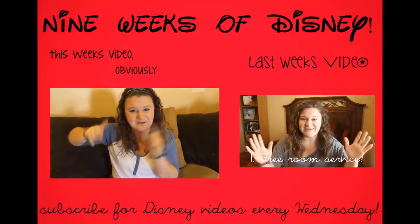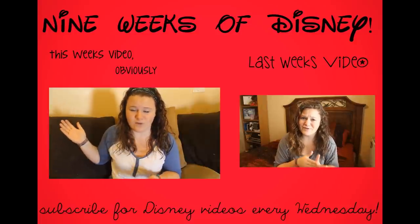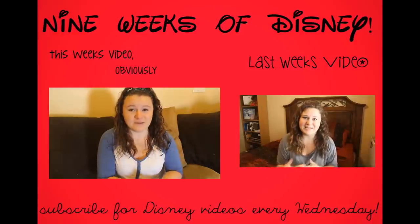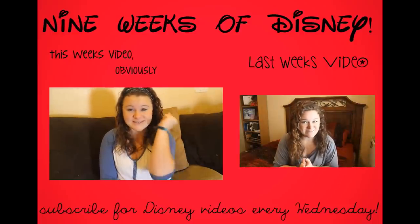Go ahead and subscribe — I think the button's right down here somewhere. Subscribe for videos every Wednesday just like this, up until one week I guess. And then after that, I will upload videos of the cruise, of me on the cruise, and it's going to be super fun. I will see you next week.